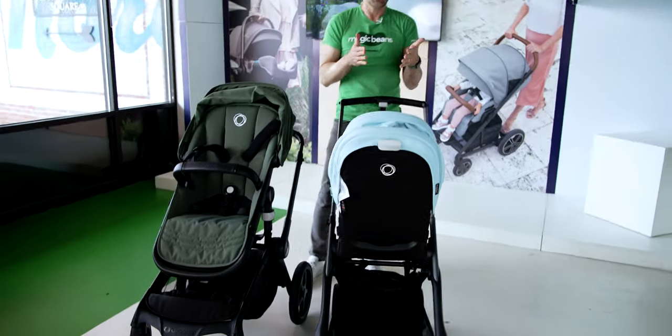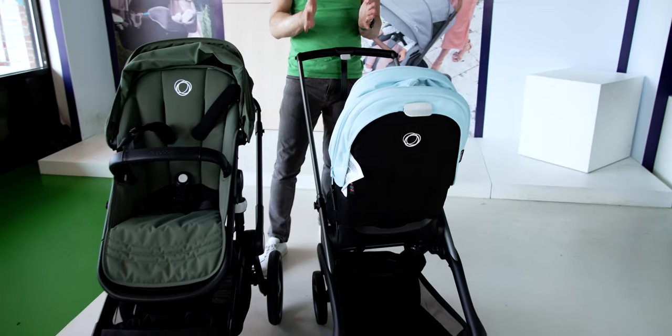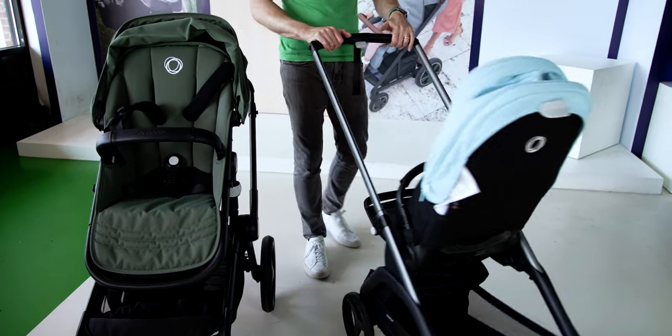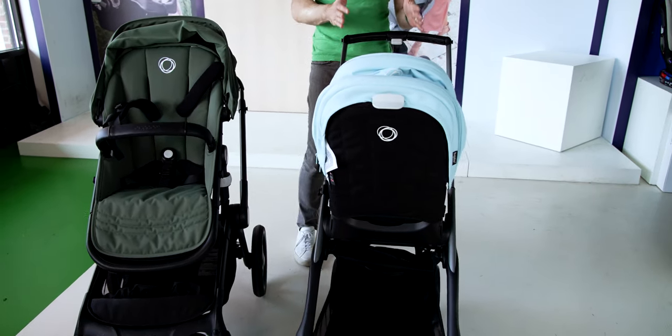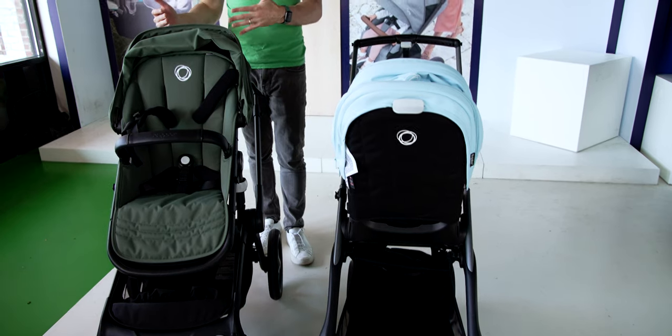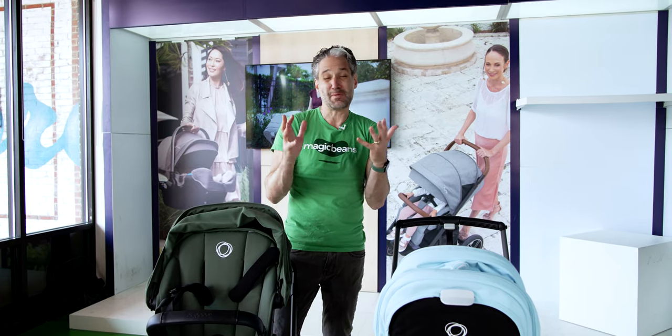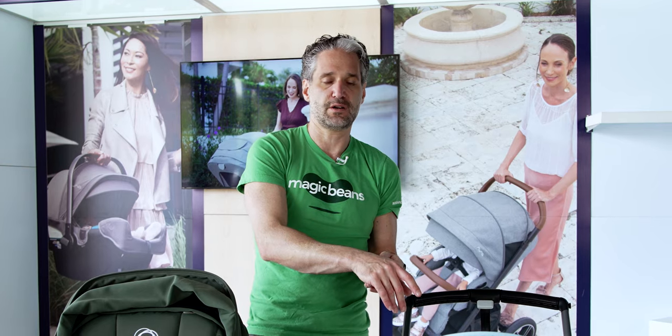If you're going through tight spaces like your local CVS, the Dragonfly handles those really elegantly. That's not to say the Fox is overly big — it's only 23 inches wide — but if you're short on space or maybe live in a small apartment, then the Dragonfly is definitely something you should consider.